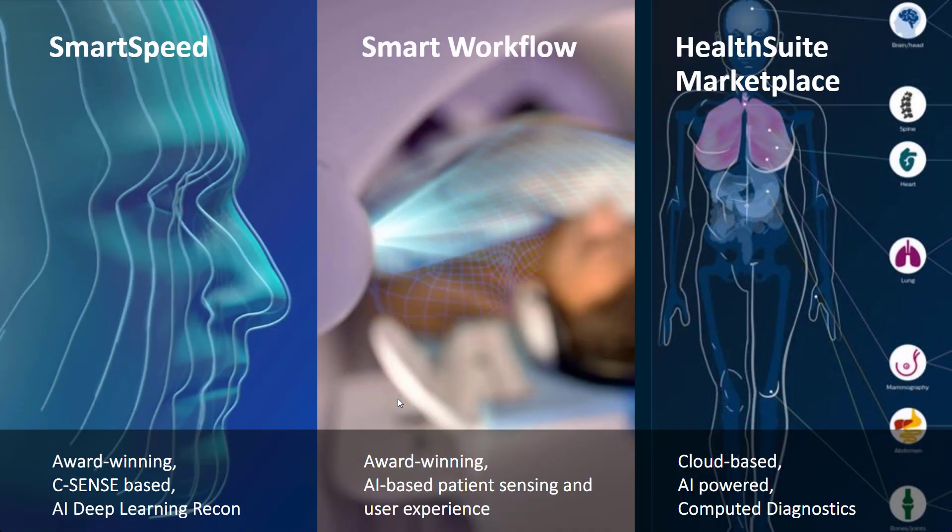Let's start with our three AI solutions. First, Smart Speed — our solution for speed and image quality. Smart Speed combines the Philips best-of-acquisition with CompressSense, together with the best AI reconstruction, making it an award-winning solution.